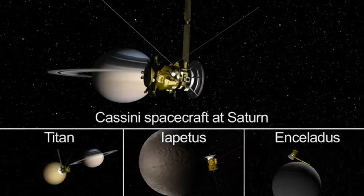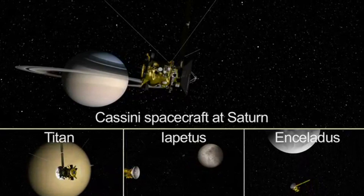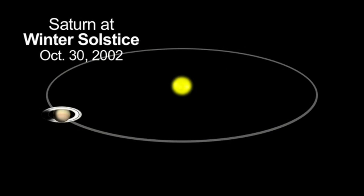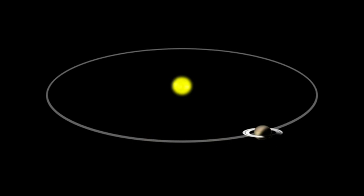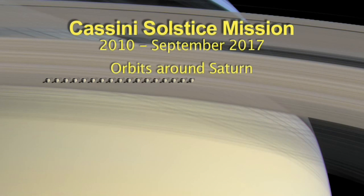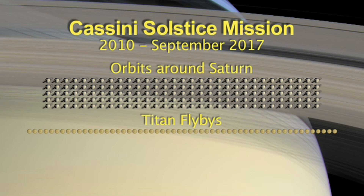The Cassini spacecraft has been studying Saturn, its rings, and moons since arriving in 2004. Cassini's seven-year solstice mission extension to the year 2017 presents an opportunity to follow the seasonal changes of an outer planet, all the way from its winter to its summer. During its 155 orbits around Saturn, including 55 flybys of the moon Titan, Cassini will fly by the icy moon Enceladus 11 more times.